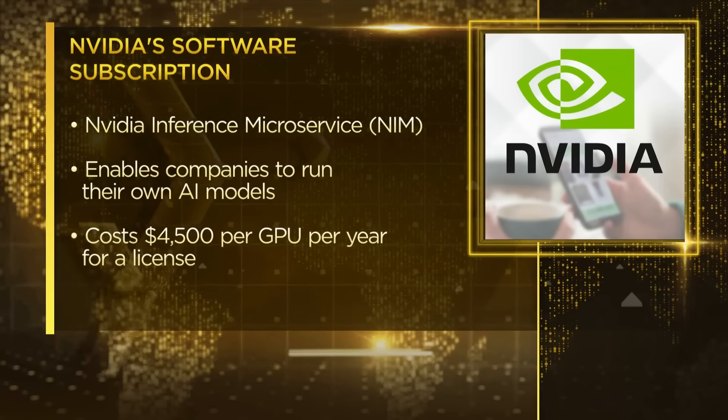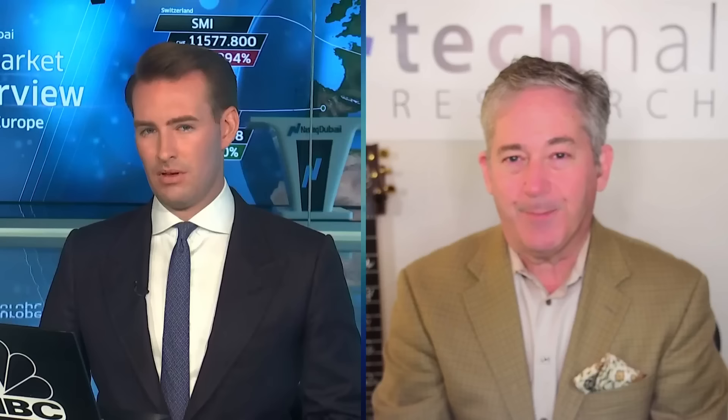What are your thoughts on NVIDIA's capability when it comes to ensuring and extending its lead in the AI hardware and software market in the coming years? Semiconductors are huge and NVIDIA has a certain piece of it. Right now they have like 90% share of the accelerated computing part of the servers that are doing generative AI.